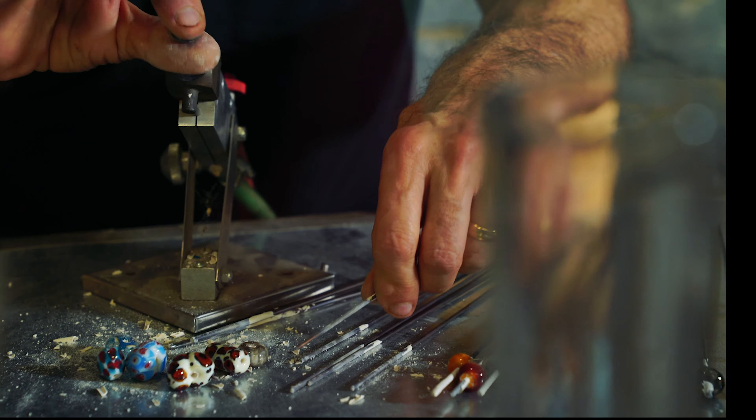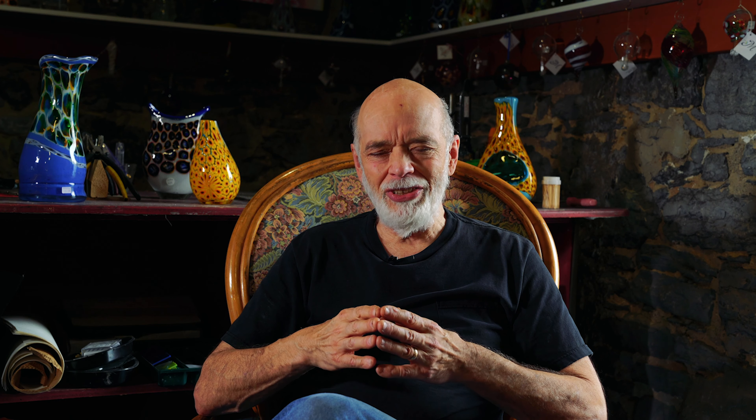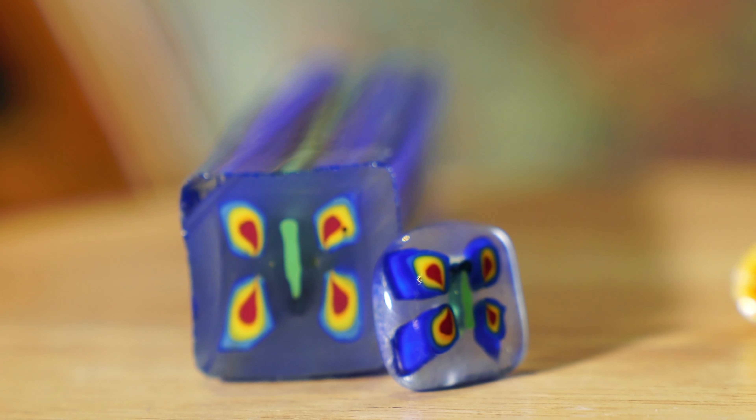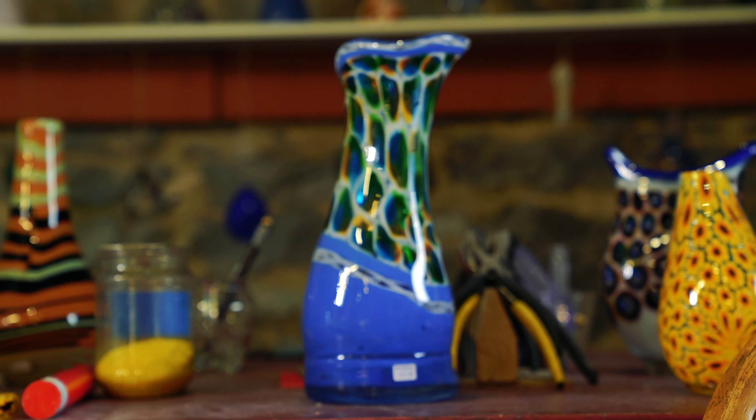I wandered around in the glassblowing environment for a long time, and eventually I was introduced by Paolo Abastinello to making murine. This little butterfly is what I first made with Paolo. I learned that I can very accurately place the glass colors where I want them on the vessel, so making these murine tile roll-ups became my passion. That's the whole reason I do all of this — to be able to roll up a tile with the colors in just the place I want.